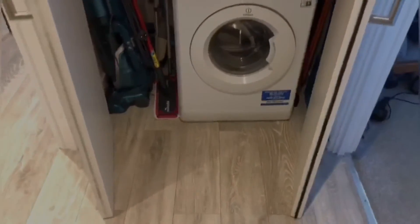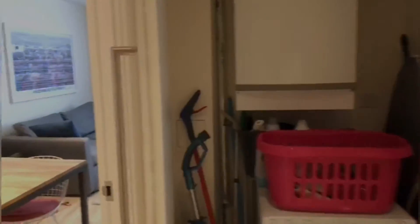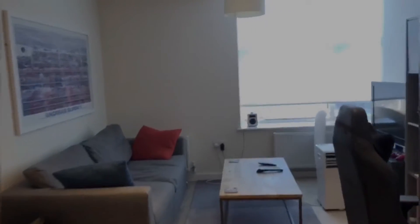More storage just here — I've just opened up one of the doors. It's where you can find your washing machine. And then, finally, the kitchen slash living room area.